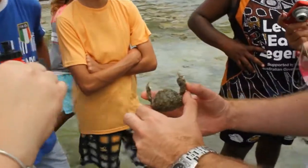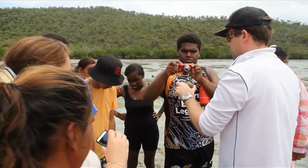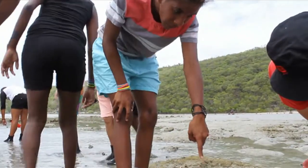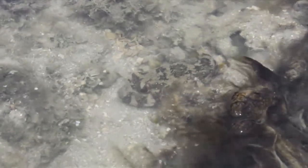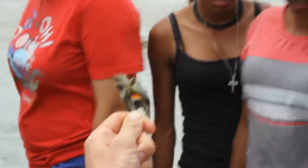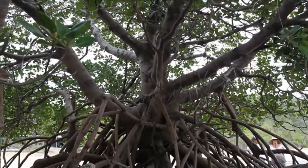We got to see different kinds of sea animals as the tide went down. Some creatures burrow into soft sediments and are really common. Some things were hard to see — how much do they look exactly like the rock? That is perfect camouflage. Others were weird and freakish. The mangrove trees were interesting too.